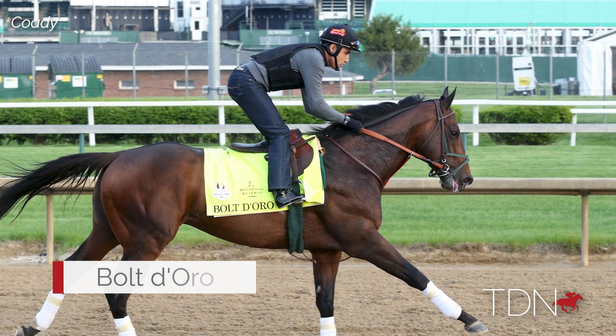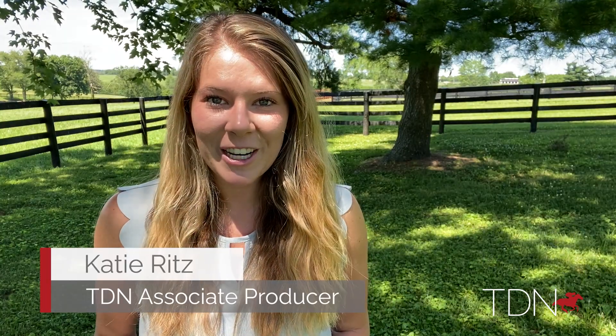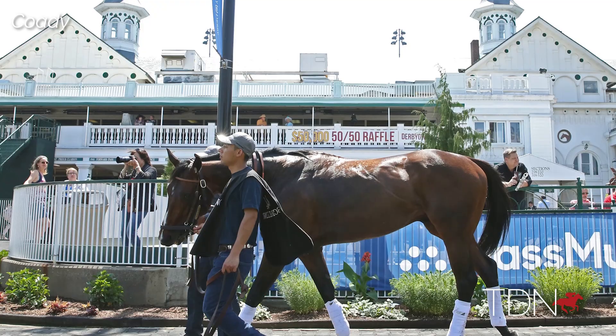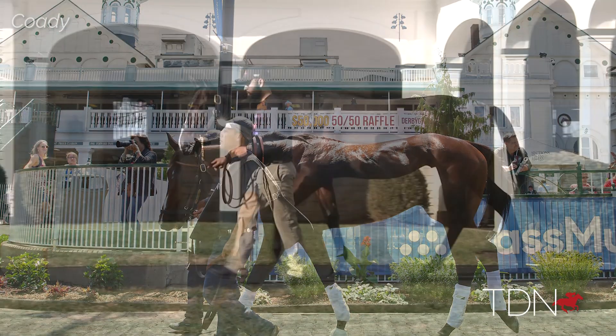Bolt d'Oro was all speed on the race track as a two-time grade one winning juvenile. We spoke with Mark Toothacre as well as a few consignors headed towards the Fasig-Tipton July sale to see if the Spendthrift sire's first crop of yearlings looked to show his same early success.